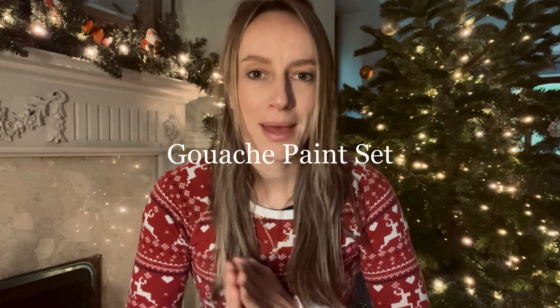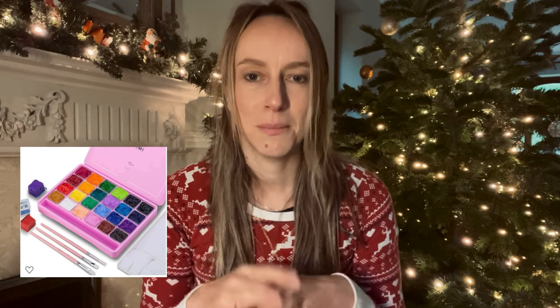Next up is an item I don't have with me, but it's something I would love to receive or give to someone — a gouache paint set. I chose this particular one from Amazon because I love the packaging; it comes in bright pink or turquoise, which makes it so much more of a giftable item. This would be great for maybe a younger member of the family. Gouache is a really nice medium because it is water soluble — you don't need any thinners or solvents — and they're just so versatile and easy to use.